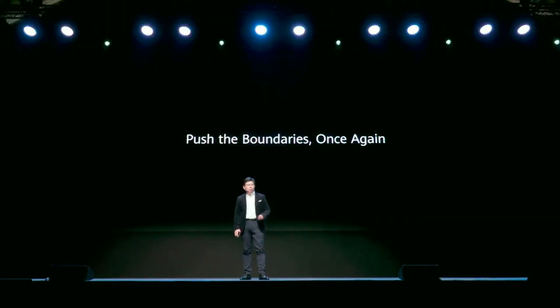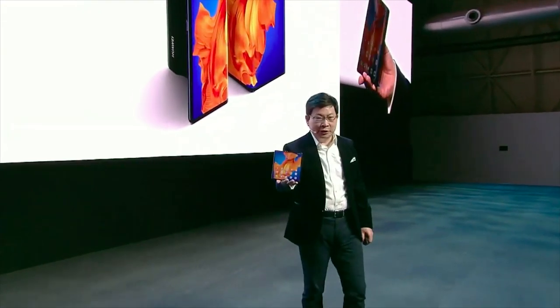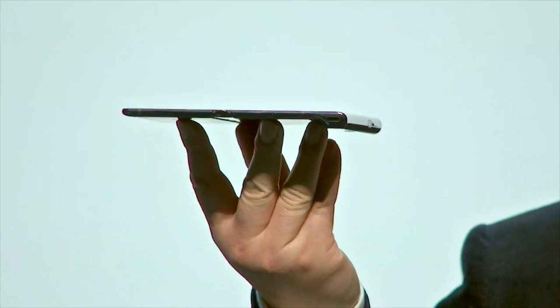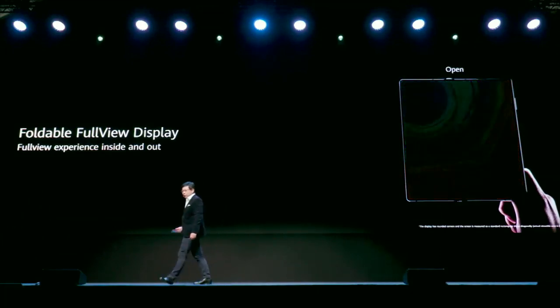Today we bring the new product, the upgrade version of the Mate X — it's the Mate XS. You can see it has an amazing large 8-inch immersive screen, and it's actually very slim when you unfold it. This 8-inch immersive experience brings everyone a foldable full-display experience.